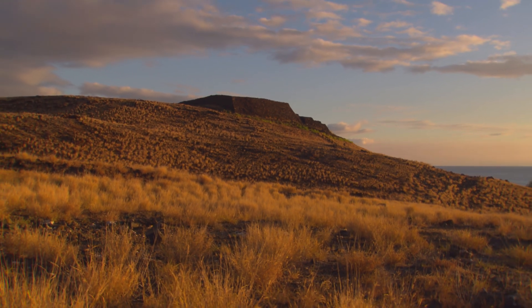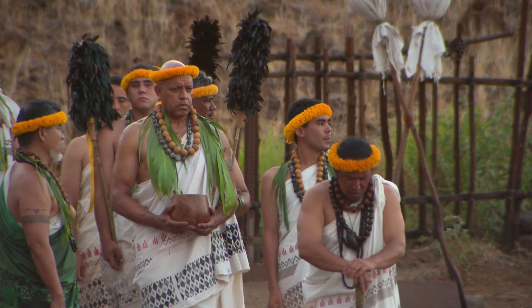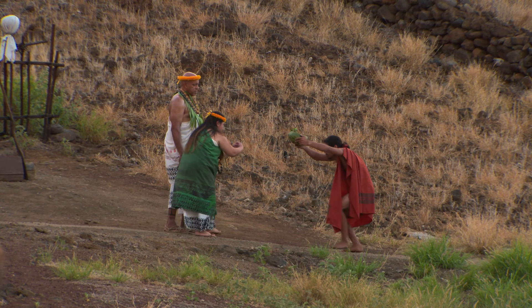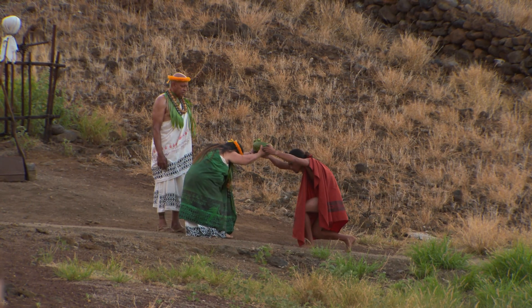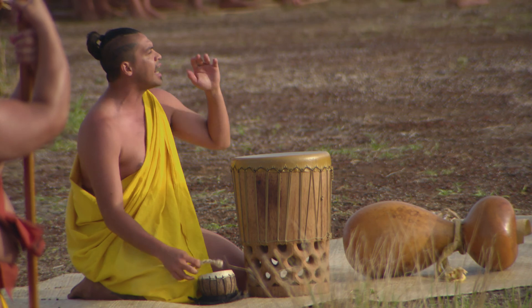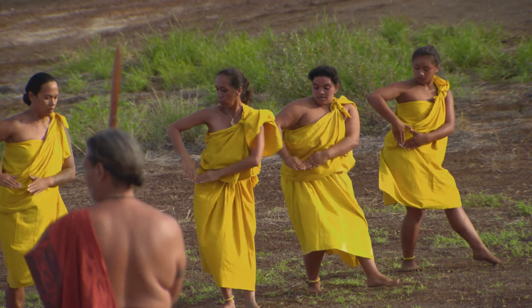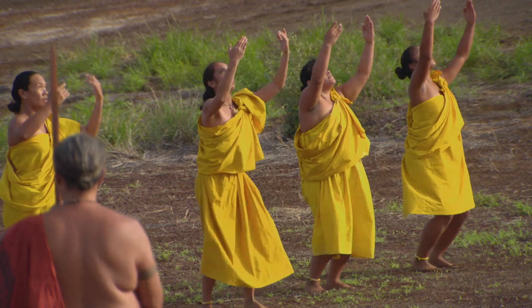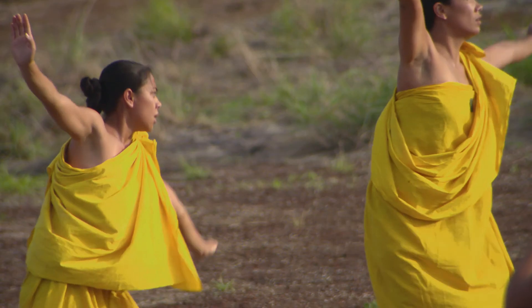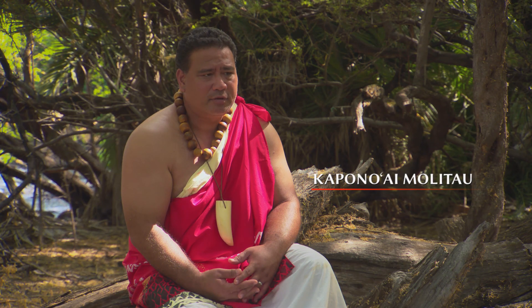Crowds of celebrants in white robes and brightly colored garments gather at the base of the heiau. Every August at Pu'u Kohola, we gather for an event called ho'oku ikahi, which means to unify as one. Ho'oku ikahi — it's kind of like our new year.